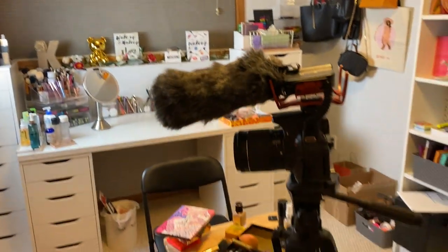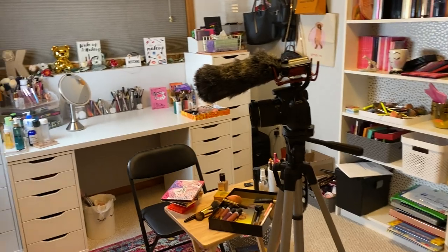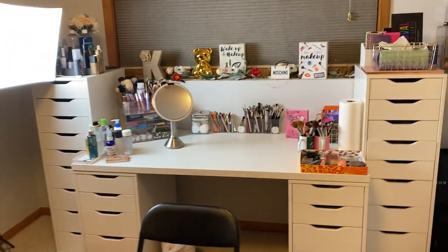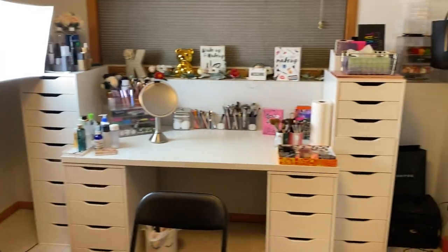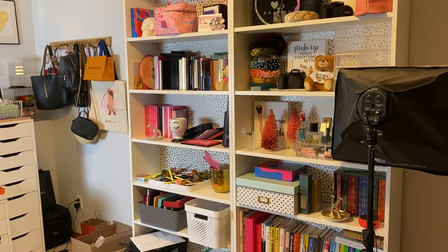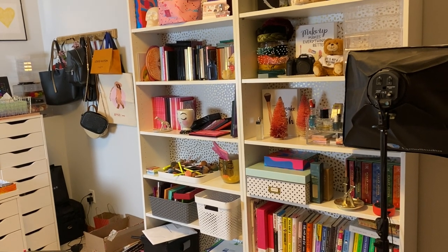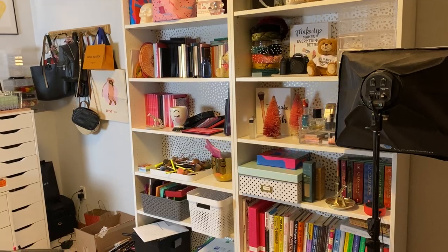That is everything — I hope you enjoyed my beauty room tour! I know it's not a cookie-cutter beauty room where everything is perfect and matches, but I honestly still love this room. It makes me feel so girly and it's my little slice of paradise. I hope you guys got some fun ideas of how I store things and got a peek at my collection. Leave me comments below, let me know what you think, and thank you so much for all of your support — I really appreciate it. Talk to you in my next video soon!